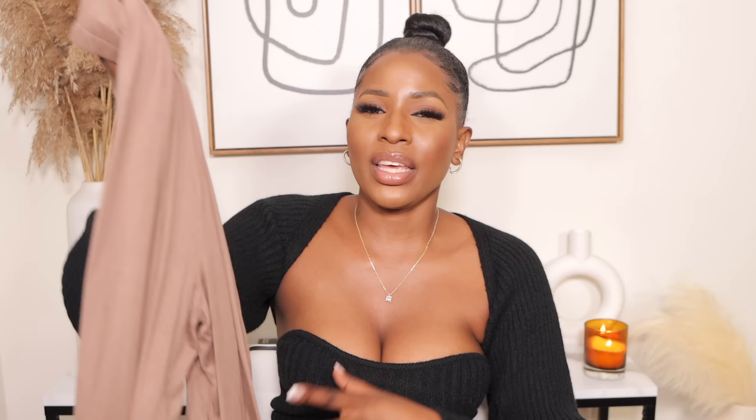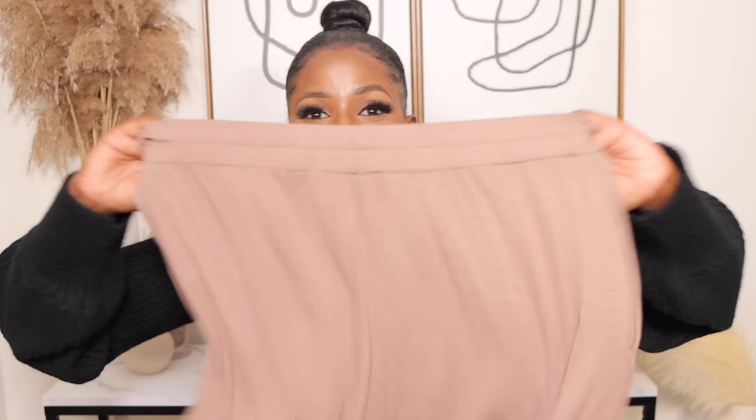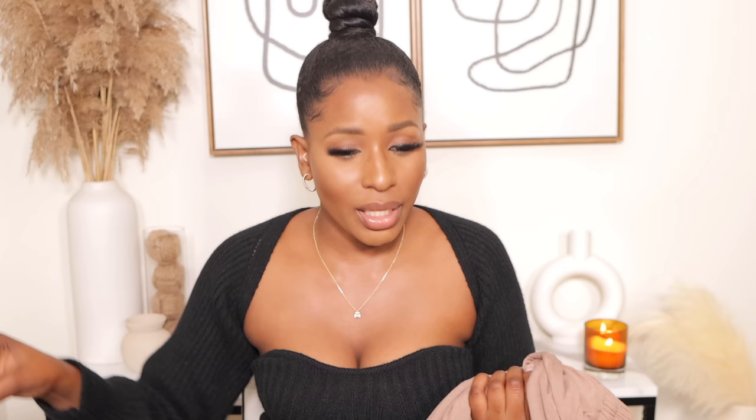One thing to know before purchasing these pants: the material is elastic so it shows everything around the girl area. If you're not comfortable wearing them alone, I'd suggest putting on bike shorts or leggings underneath. But if you're fine with that, these pants are giving! This outfit is so good for a dinner date, brunch, indoors, or with heels.